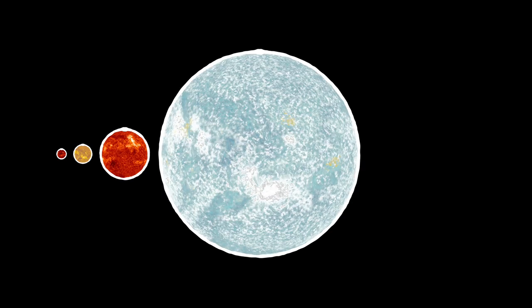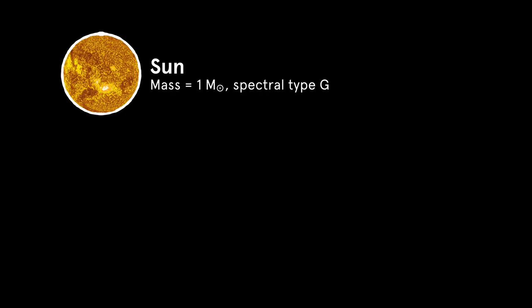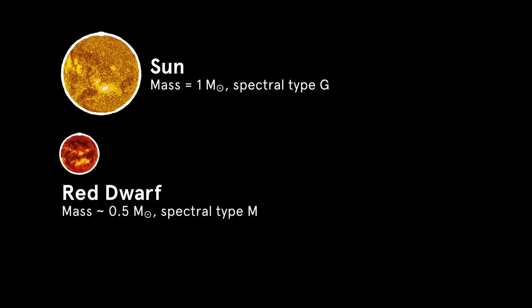The masses of stars are set at birth once the parent cloud dissipates. We observe a wide range of star masses, but low-mass stars are the most common. Our Sun is a yellow dwarf star, which are pretty common. More common are the red dwarf stars, which have less than half the mass of our Sun.